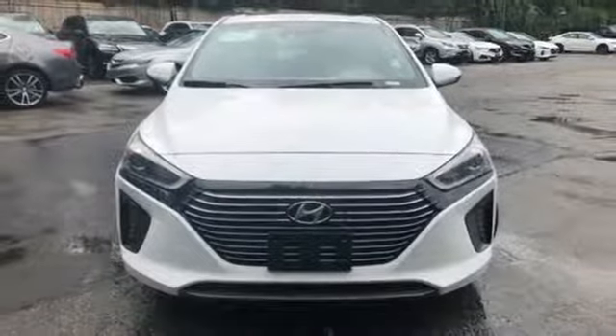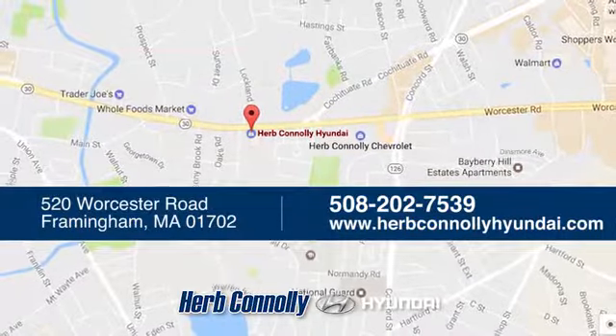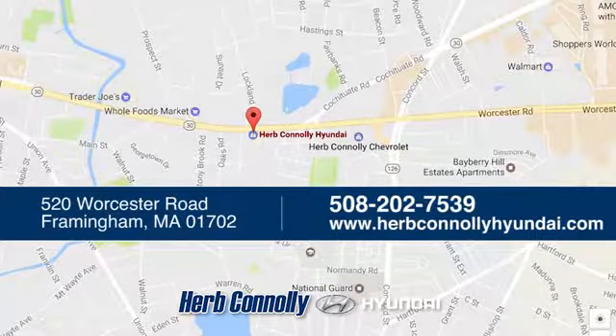See it for yourself today. Welcome to Herb Connolly Hyundai, where the customer comes first. We're conveniently located at 520 Worcester Road in Framingham, Massachusetts.